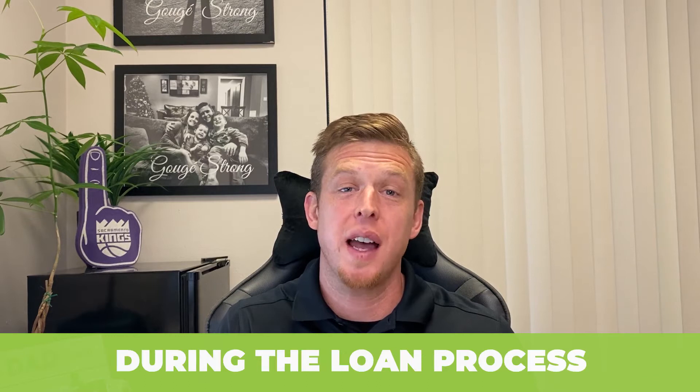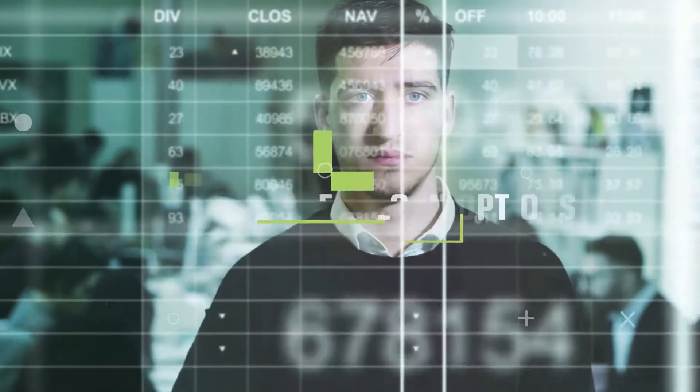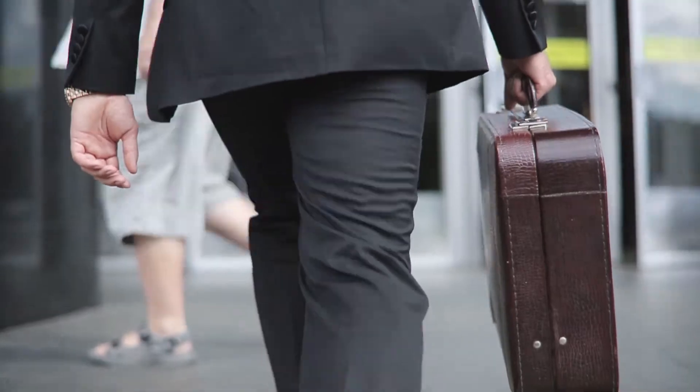Matt the Mortgage Guy here. Wanted to record a quick video with some tips on what documentation to provide during the loan process. Had a conversation with my team this morning — we were brainstorming on different things we can do to help advise clients and make the process as smooth as possible. That's what we're constantly trying to do: improve our processes so that it's smooth and easy for us, for the client, for the underwriters, for the agents involved. So here's something we brainstormed, and I'm passing that on to you — the consumer, realtor, or whoever's watching this.